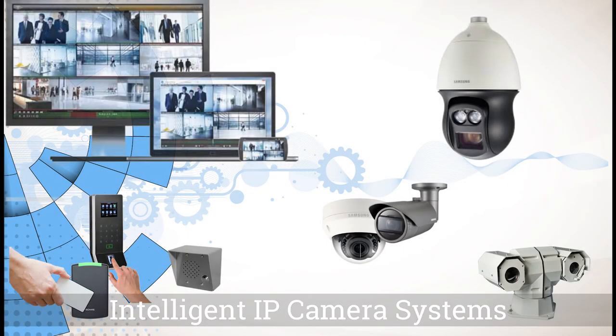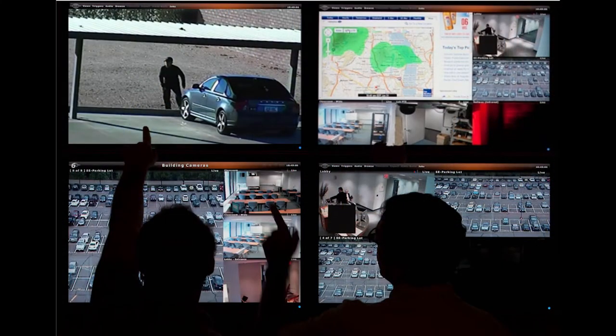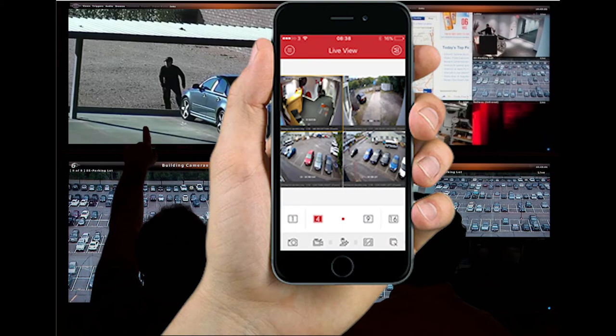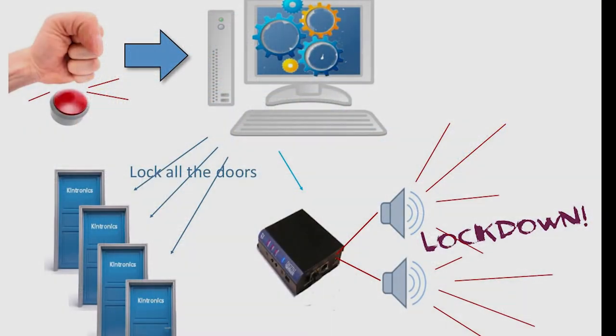The latest IP camera systems provide increased safety and security by providing real-time event notifications. The mobile apps allow you to view all your cameras and even add your smartphone as another camera on your video management recording system. These intelligent systems not only provide the classic video recording, they now provide real-time events.